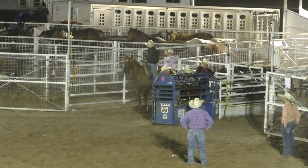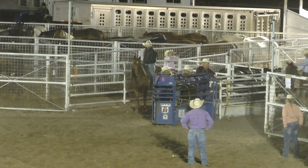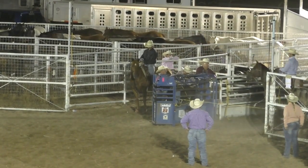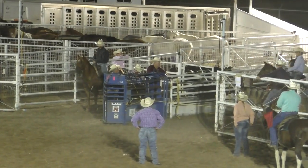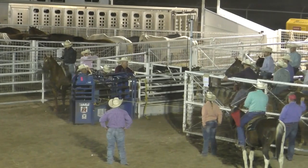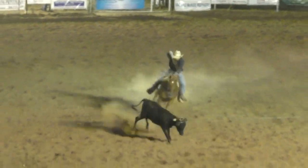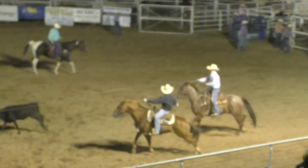Ethan and Ian getting set. 5.8 is what we're running at — that was quick. You know, if you've got a steer that you need to doctor or take care of out in the pasture, well, this is how you get it done. Got it on the horns — now come around the corner, looking for two on the back side.